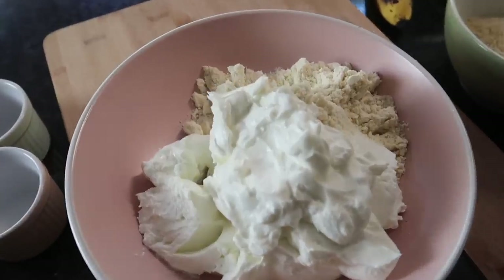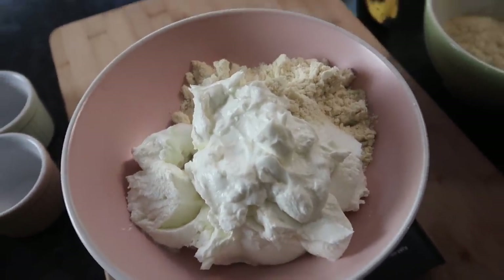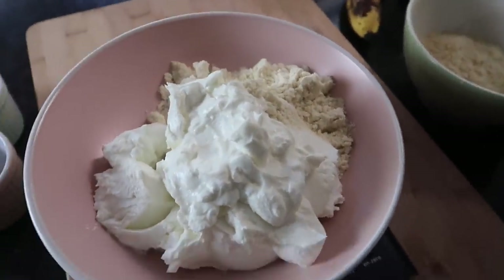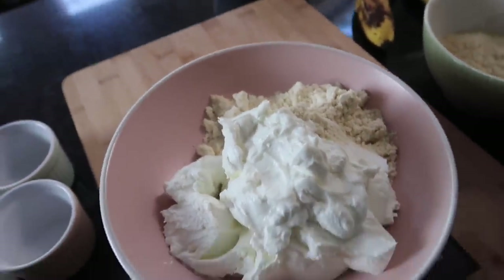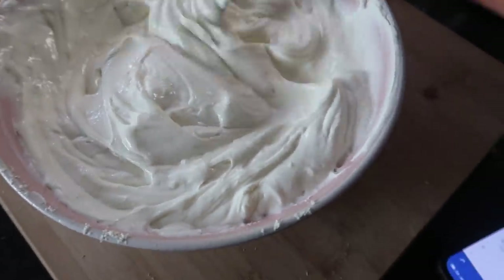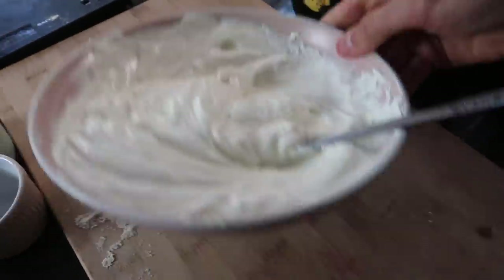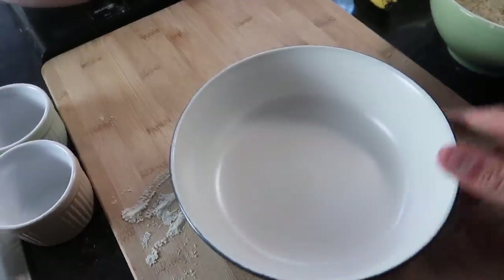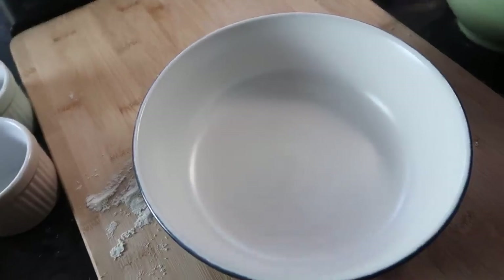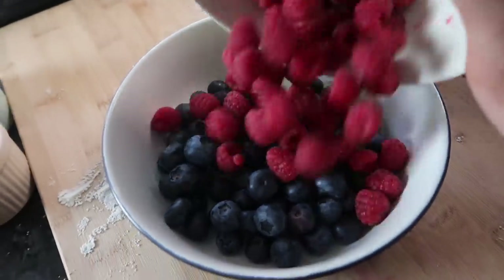Then add a scoop of vanilla whey — I'm using the MyProtein vanilla impact whey. I've got my commission link in the description box below if you want a discount. Mix that up — you want to get rid of any lumps. The protein makes it really nice and creamy and gives it a lovely vanilla taste. Then get another bowl — I've got 150 grams of blueberries and 150 grams of raspberries.